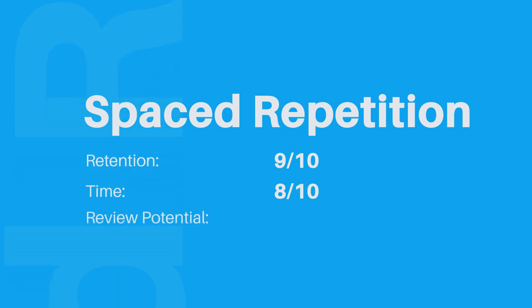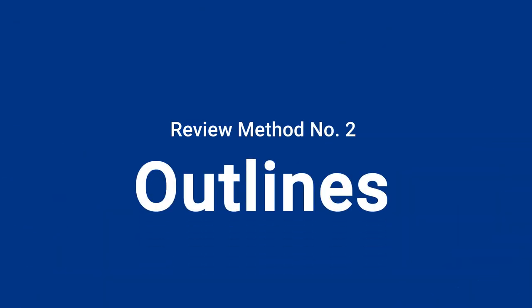In terms of overall grading: spaced repetition on a retention scale gets a nine out of ten. In terms of time, it gets an eight out of ten. Review potential, because it's so built around it, gets a ten out of ten, for an overall grade of an A plus.